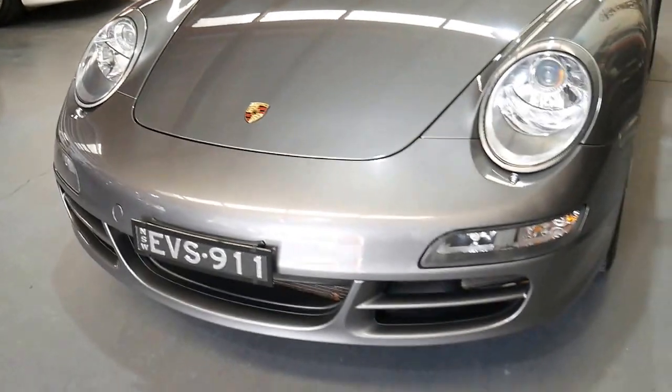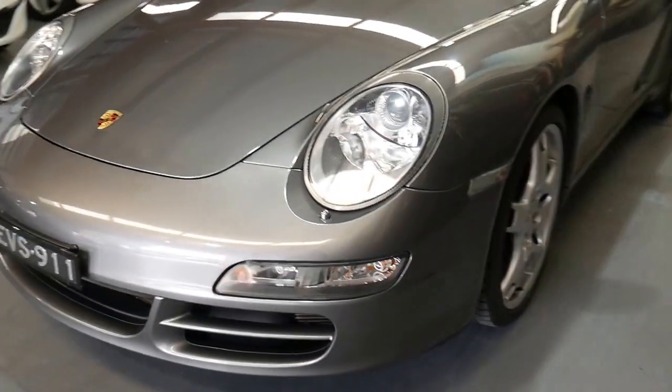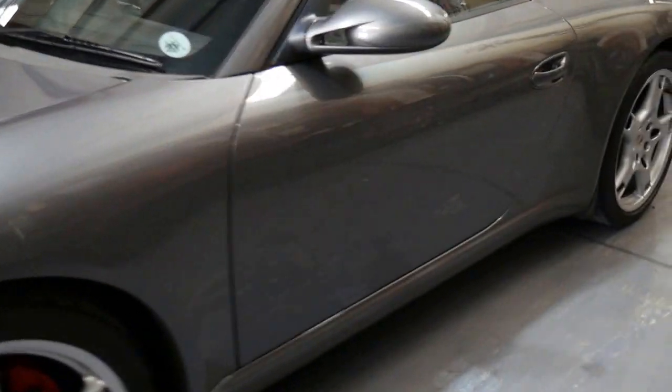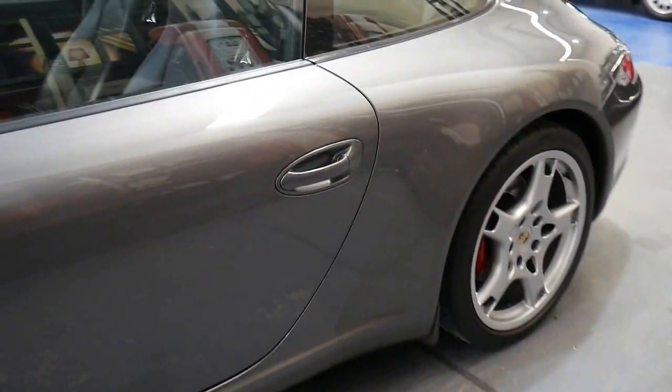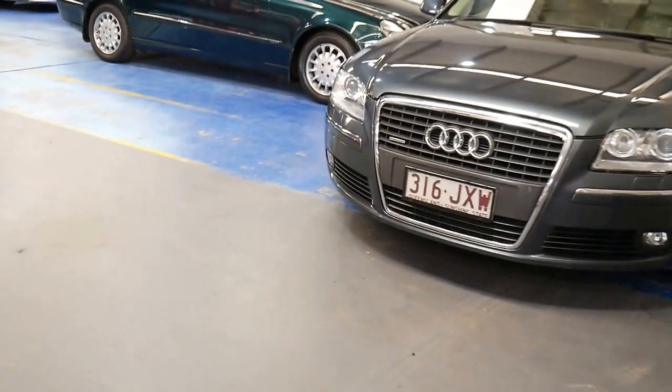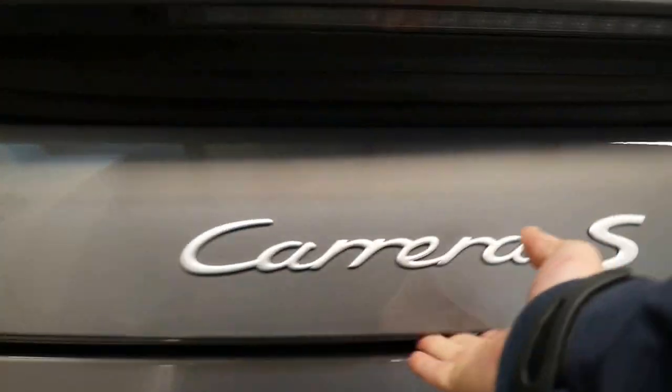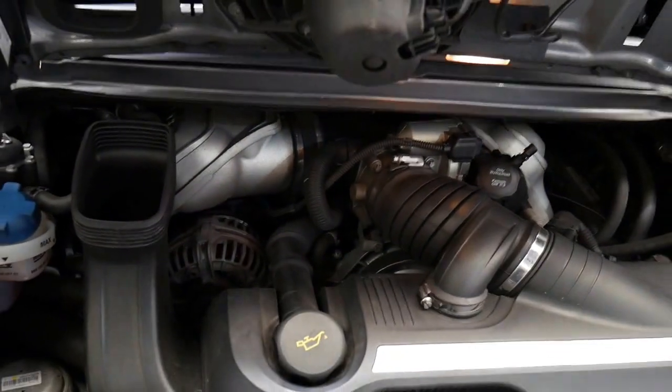My name is Richard and we are open every single day except Sunday to view this vehicle. Saturdays we close at 1:30 — you can see myself or Phillip. The factory sunroof is gorgeous. I'll just show you a little bit around our showroom briefly so you'll see what we do. We've got about 70 odd cars and this is one of our best.